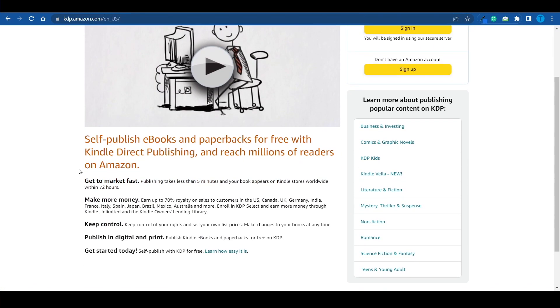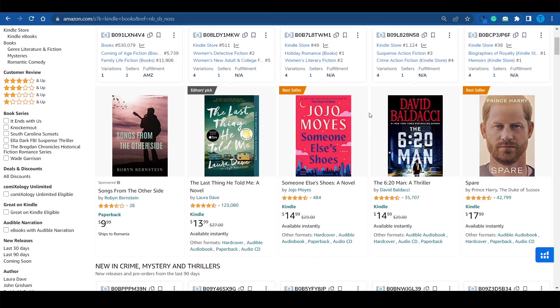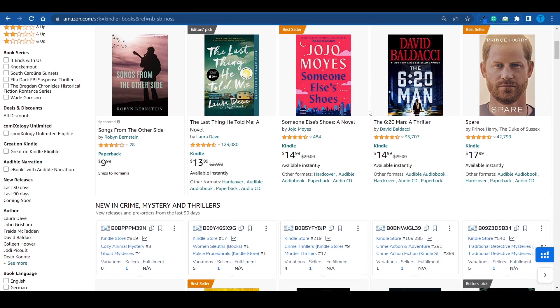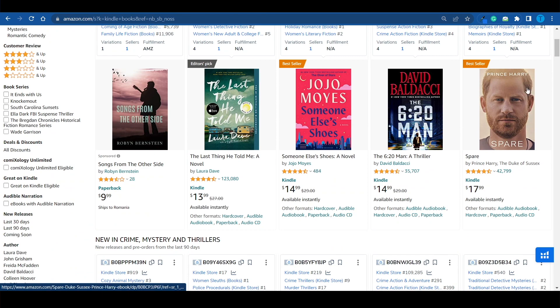When you think about selling books through Kindle Direct Publishing, you're probably thinking about novels, and that is true. You can actually sell novels on Amazon through Amazon KDP. It is possible, but if you choose that niche, you're literally competing against established authors that have hundreds of thousands of sales and have been in the business for decades. If you search for Kindle books on Amazon, you're gonna have to compete against Prince Harry.